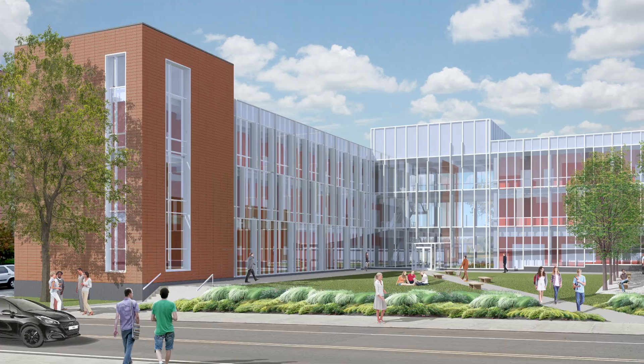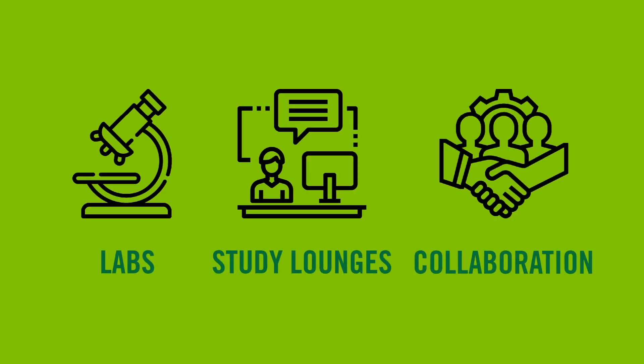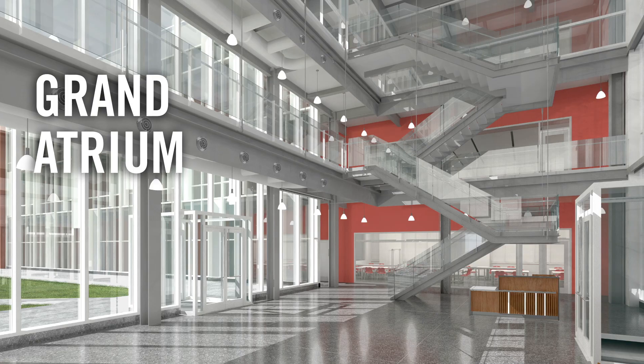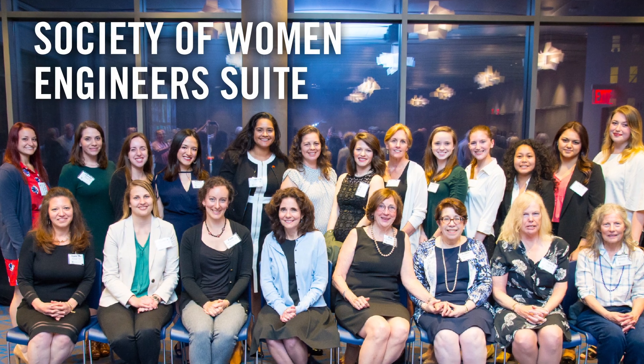It is 30,000 square feet of learning space, labs, study lounges, and areas for collaboration and interdisciplinary work among students and faculty. Enter this three-story structure through the expansive Grand Atrium. Find your own quiet study space or head up to the Society of Women Engineers suite.